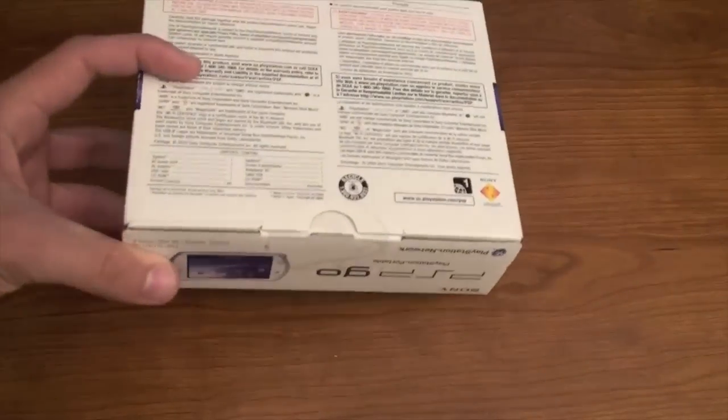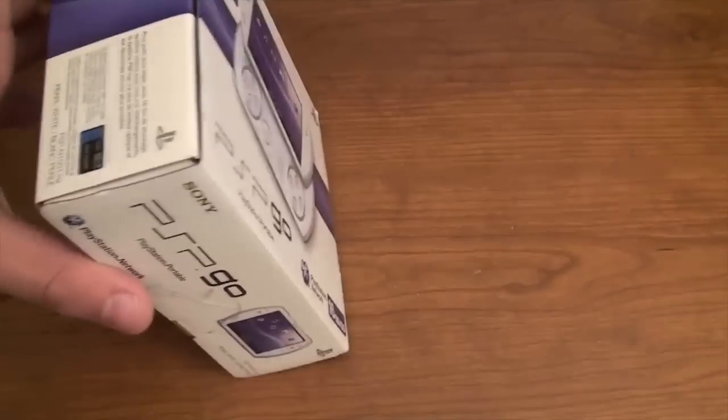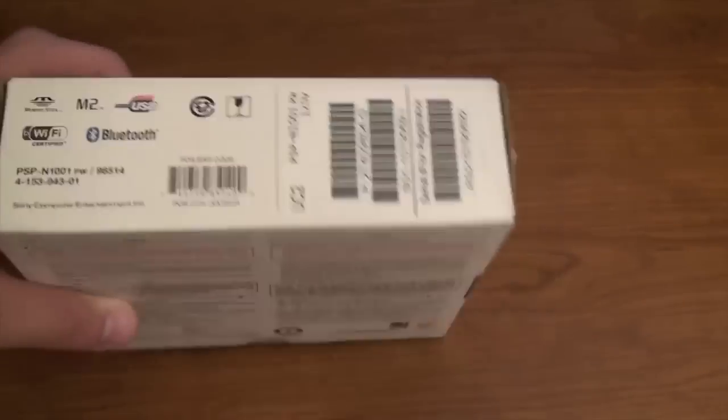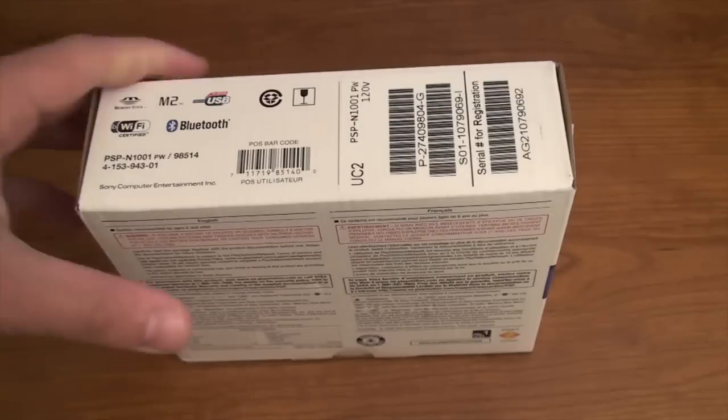I did ask them about the return policy because I don't know if I'm going to keep this thing. So I'm going to have to be really careful with the seal because they said if you break the seal, you can't take it back unless you're getting store credit, which is not going to be anywhere near as much. So I am going to be very careful so I can seal this thing back up just in case I want to take it back.